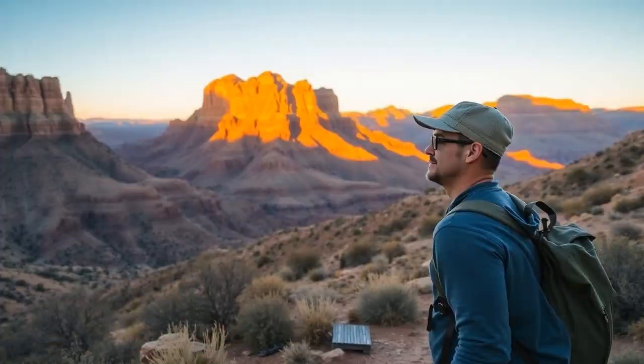For the outdoorsy folks, the hiking in Vernal is just epic. Imagine trekking through trails surrounded by unique geological formations and stunning landscapes. Dinosaur National Monument is your playground here. Whether you're a newbie hiker or a seasoned trailblazer, there's a path with your name on it. Just pack your hiking boots and maybe your camera for those Insta-worthy shots.